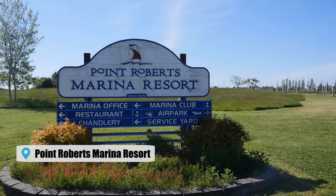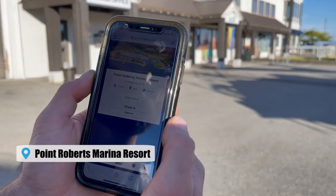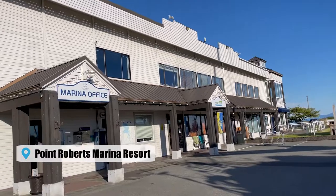After docking at the beautifully sunny Point Roberts Marina Resort, we checked into the 49th Parallel Ports Pass and got a map to plan our adventure.